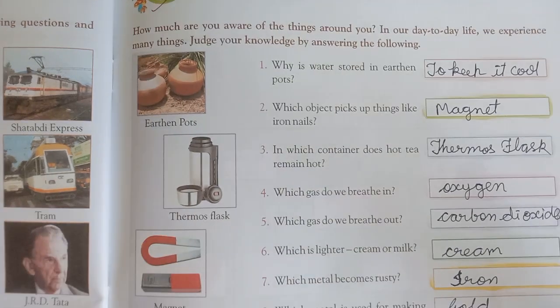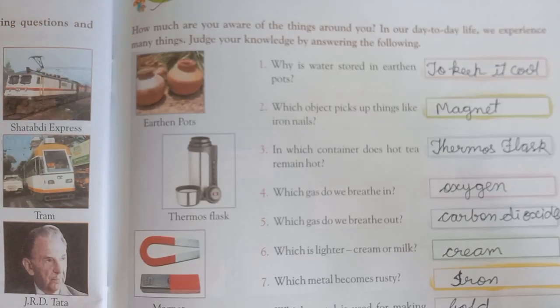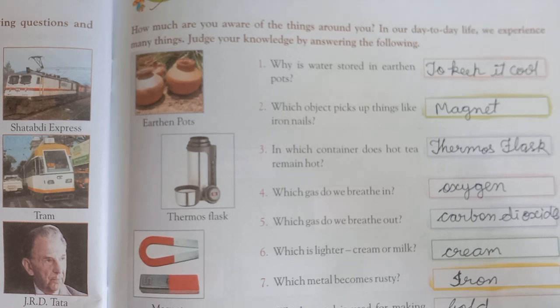First question is: Why is water stored in earthen pots? The answer is: To keep it cool.